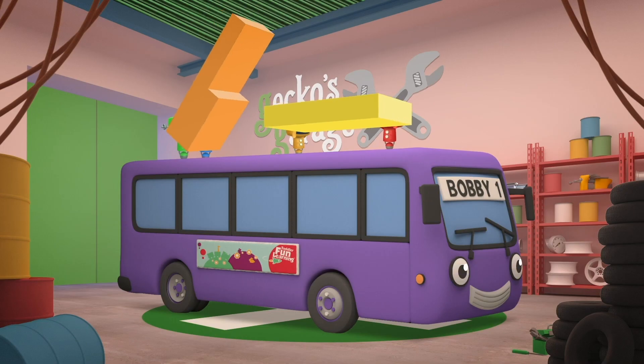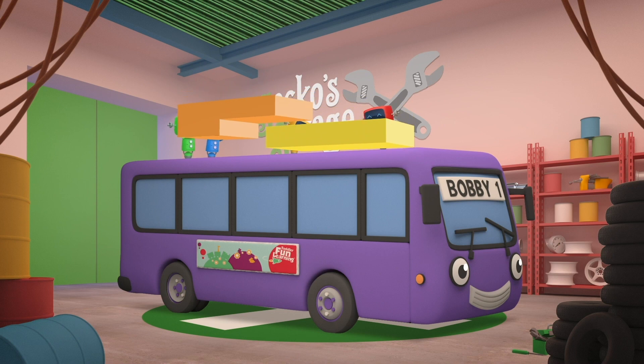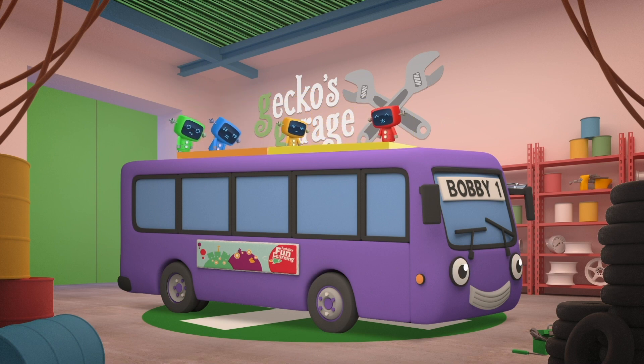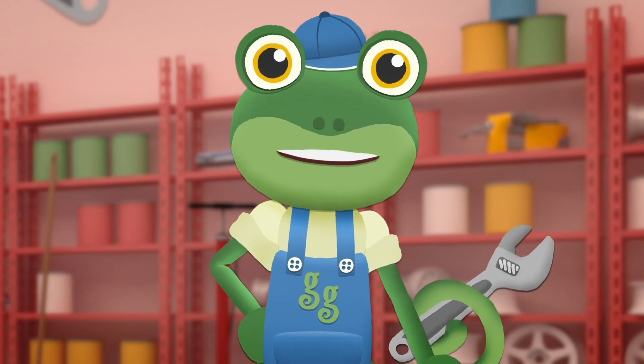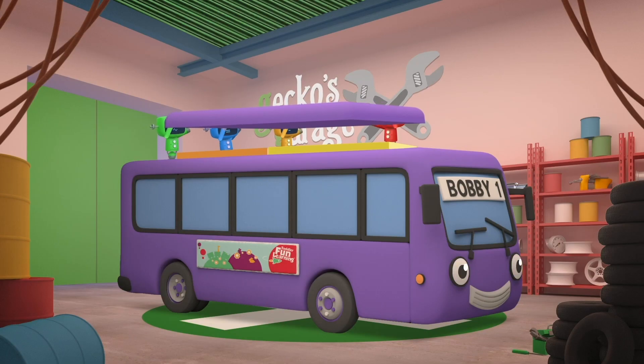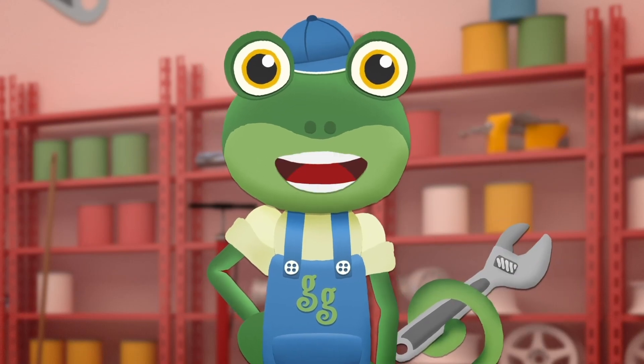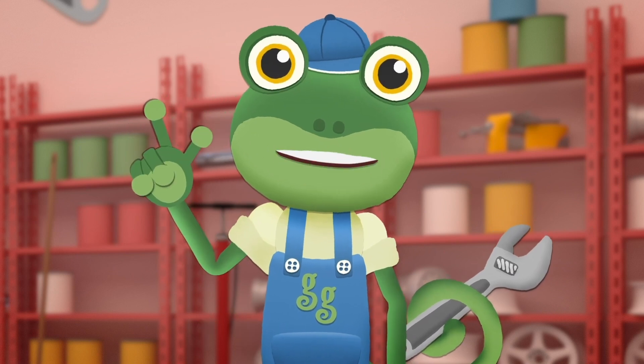The best place for the batteries is up on the roof. Bobby stays balanced, there's still room for all his passengers inside, and the air going over the roof helps to keep the batteries cool and working properly. Let's install a cover over the batteries to protect them from bad weather. Perfect! Now Bobby's ready to roll, let's get those batteries fully charged.